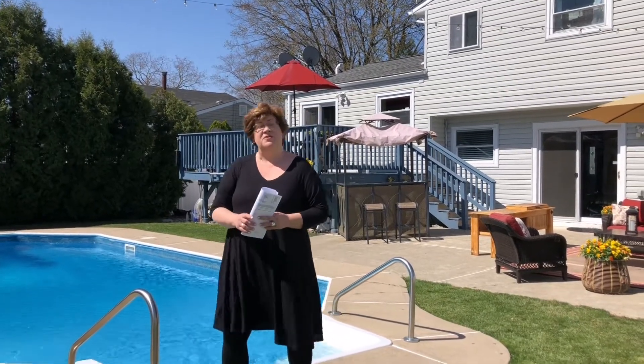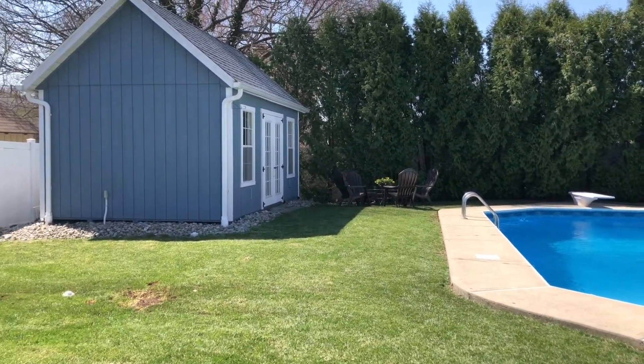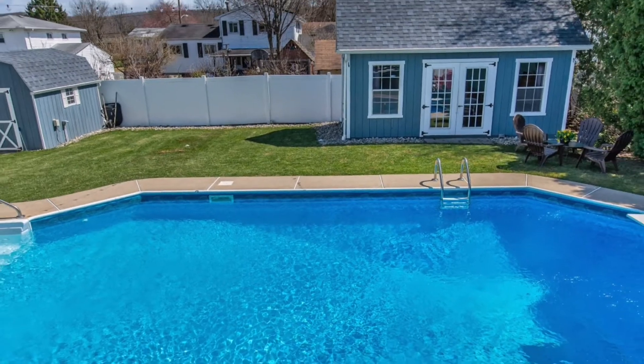Good morning, everyone. Welcome to 18 Arthur Terrace in the Kenwood section of Hackettstown. This is an incredible three-bedroom split-level home, just about a quarter acre.